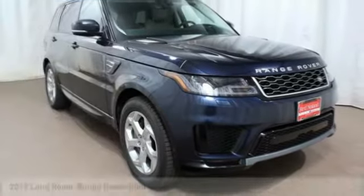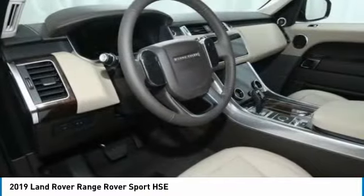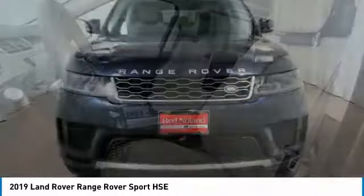Make a great choice today with the 2019 Range Rover Sport. Powered by intelligence, brilliance by design. Range Rover Sport is in a class of one.